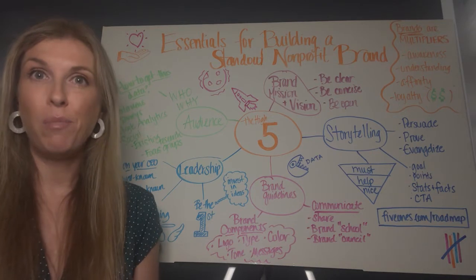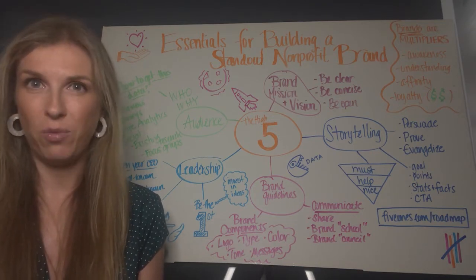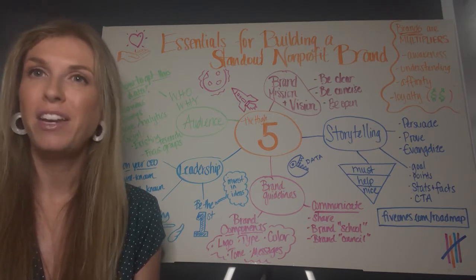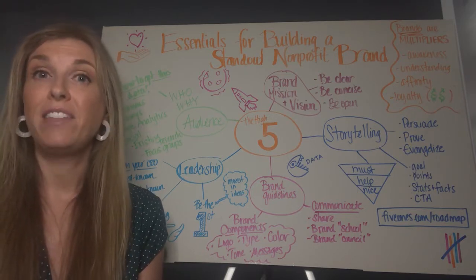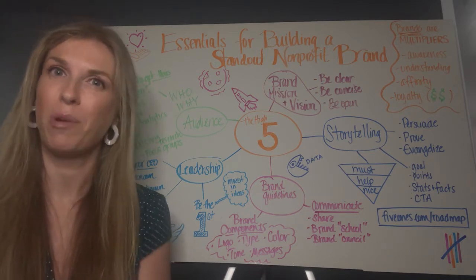Today's topic is pretty high level, but if you know me, that won't come as a great surprise. I promise the rest of the videos will be much more tactical, so you can watch, leave, and go do. With that said, today I'd like to flesh out five essentials for building a standout non-profit brand.